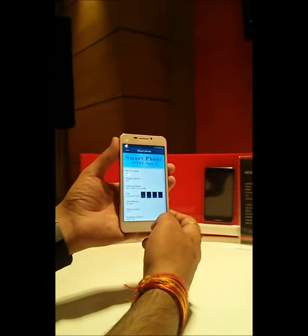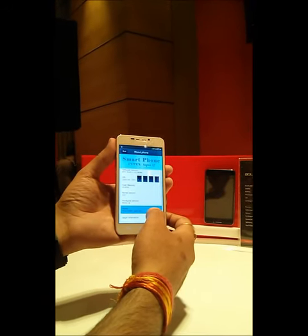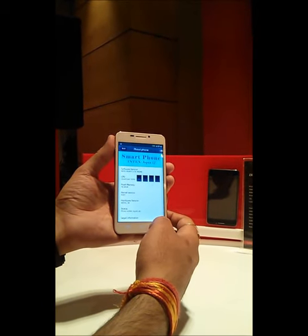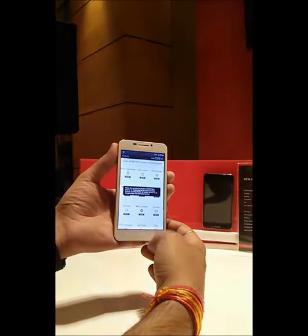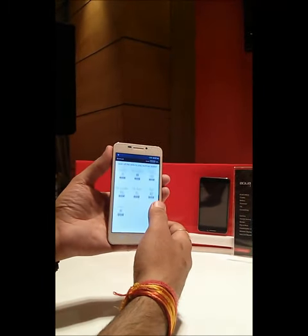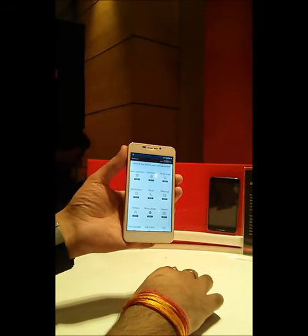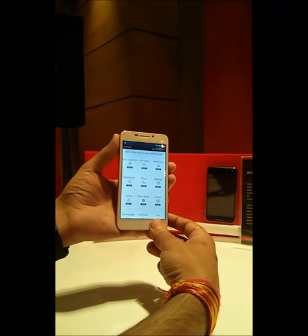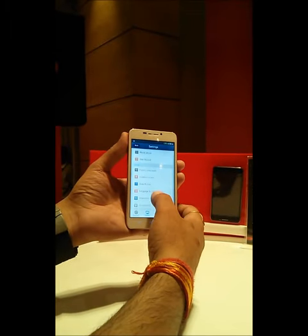They have fully customized the interface — you would have never seen this sort of interface on any device yet, and it's awesome. The settings UI looks really good. They've also included the user manual in the phone itself, so you can go through it to check out functionalities without wasting paper.